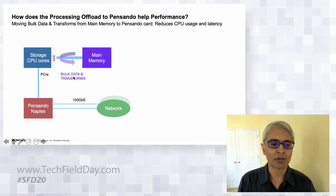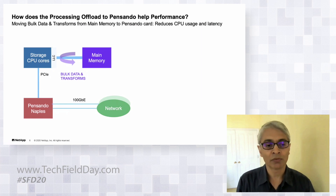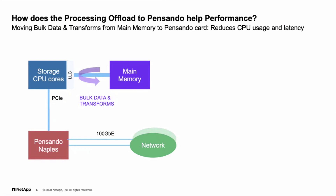Digging deeper into bulk data and transforms: the memory bandwidth from the x86 CPU to main memory, while substantial, becomes stressed during bulk transfers. What we do in the storage OS is delay some operations and process them in batch mode, while simultaneously handling interactive loads at very low latency. The challenge is not hitting the memory bus too aggressively in burst mode.